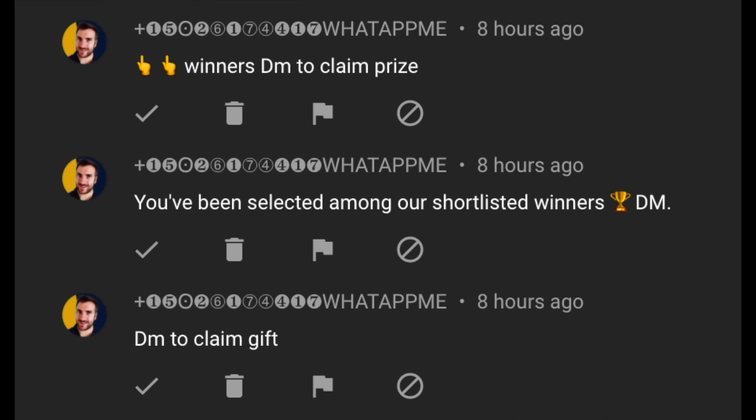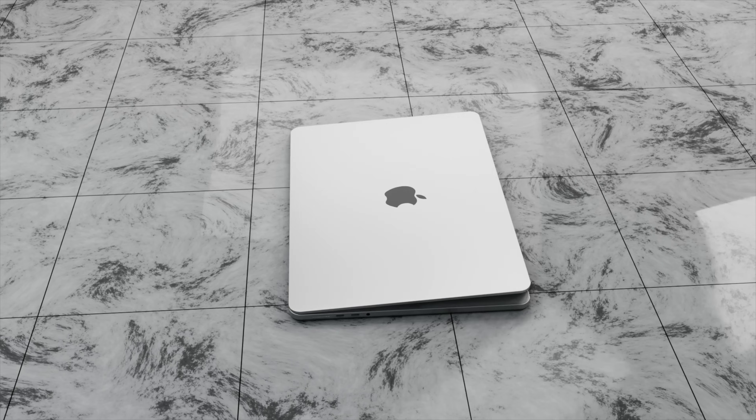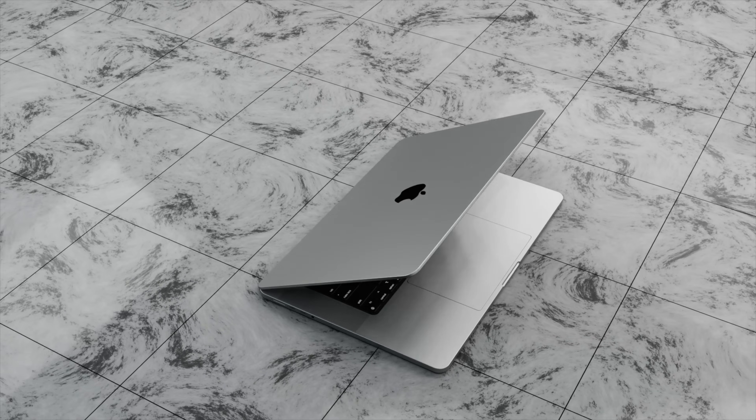One quick note: there are lots of spammers and scammers out there telling you to WhatsApp or Telegram them, saying you've won a prize. This is not me at all. I'll be making a video when we get over 500,000 subscribers, and only at that point will I announce winners. If you're told to part with money to win a prize, that is not me — please report those scammers straight away.